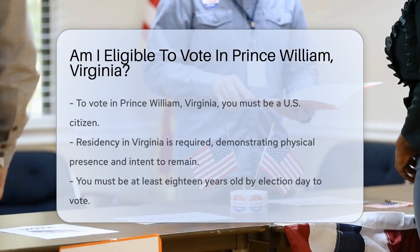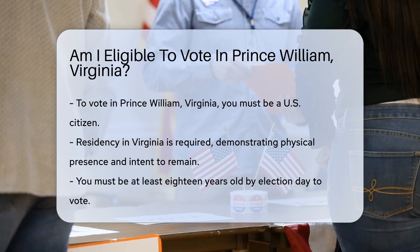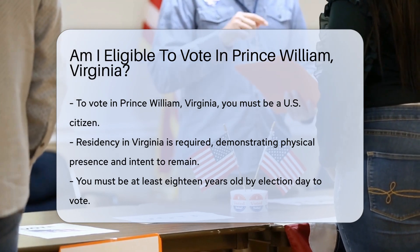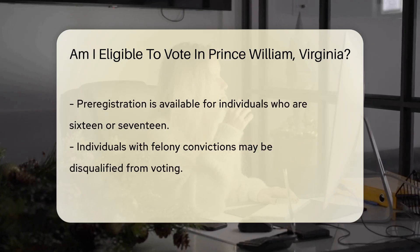To vote in Prince William, Virginia, you must meet specific criteria. First, you must be a U.S. citizen. This is a fundamental requirement for voting in any state. Next, you need to be a resident of Virginia. This means you must have established a physical presence in the state. Your intent to remain in Virginia is also important.